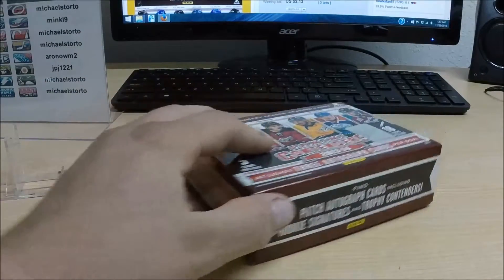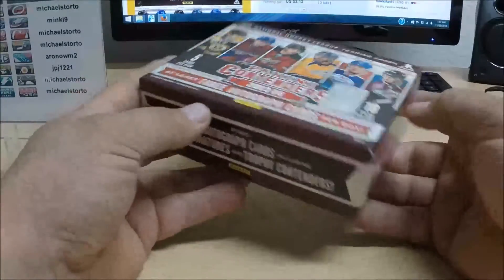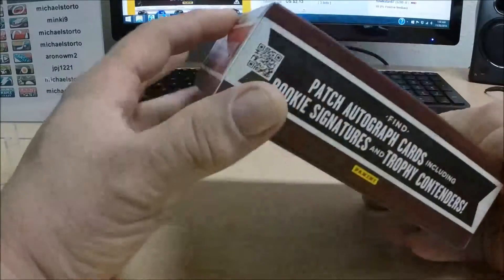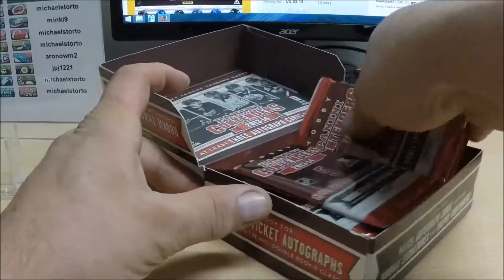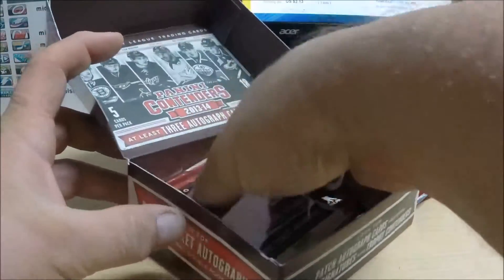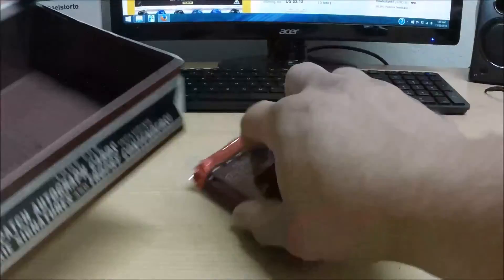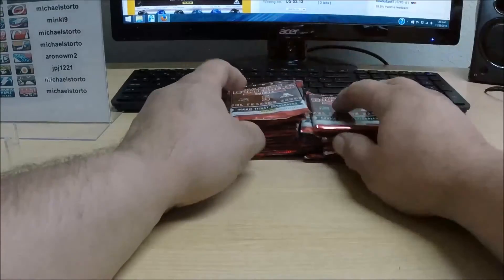Now that all the particulars are taken care of, let's rip some wax. All kinds of crazy autographs in this stuff — sticker autographs, but autographs nonetheless. Quads, six-pack autos, eight autos on the card — ridiculous stuff. Here's hoping for some awesome stuff tonight from Contenders.